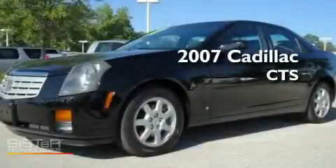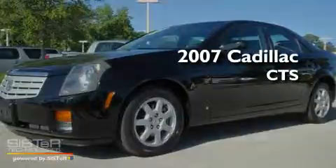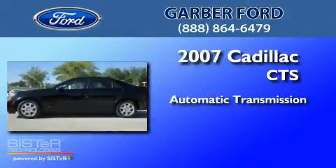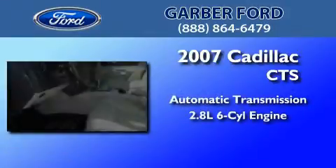This is a 2007 Cadillac CTS. This car has an automatic transmission and a 2.8 liter V6.